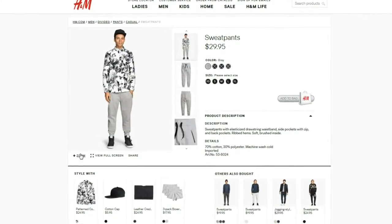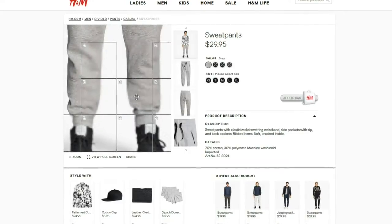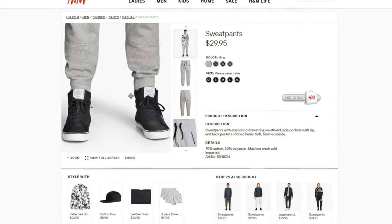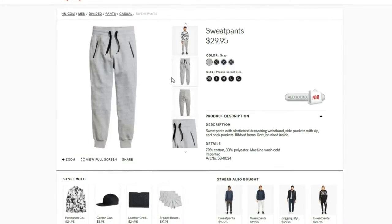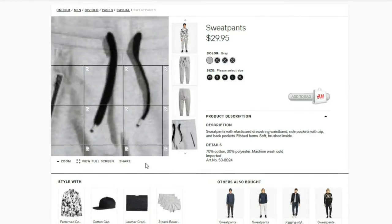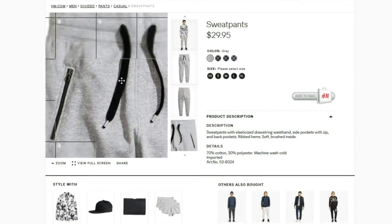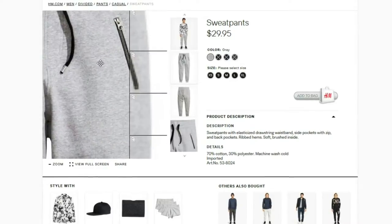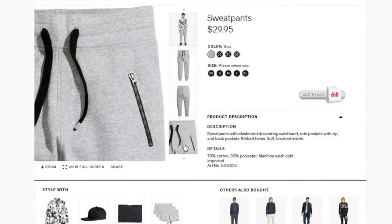Hey, what's going on YouTube, back with another video. So today I dropped by my local H&M shop and I happened to see these joggers and they look exactly like Nike Tech Fleece in my eyes. I've never actually owned a pair of Nike Tech Fleece — I just think they're awfully expensive. Canadian retail is about $124.99, just a crazy expensive pair of pants.